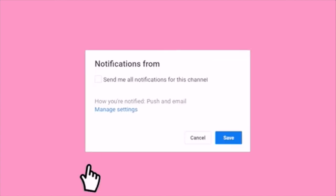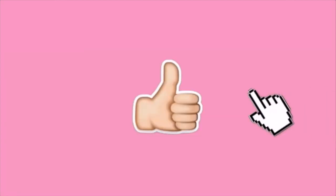Before we get into this video, please subscribe to my channel, click the bell notification button and please like this video as well. Hey everybody, welcome back to my YouTube channel.